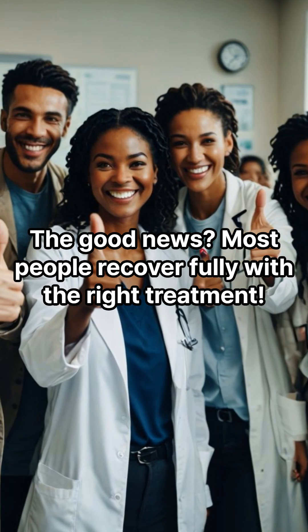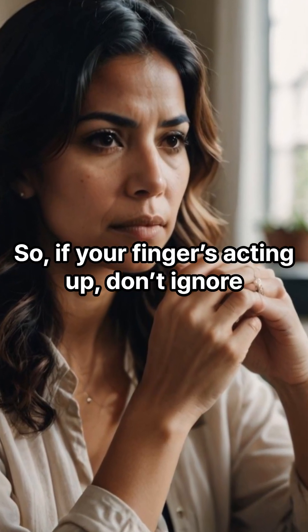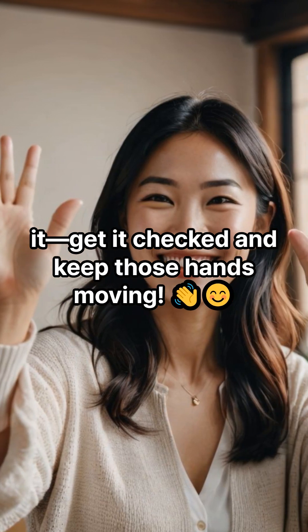The good news? Most people recover fully with the right treatment. So if your finger's acting up, don't ignore it — get it checked and keep those hands moving.